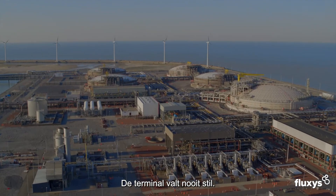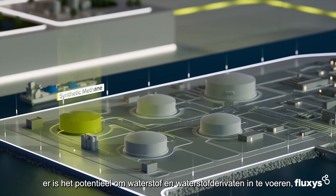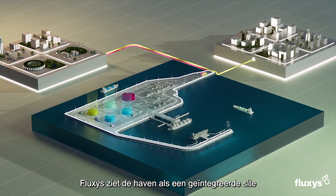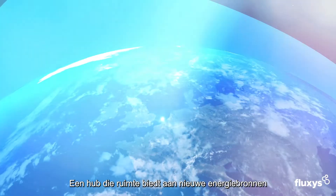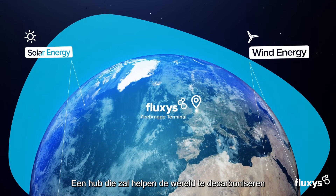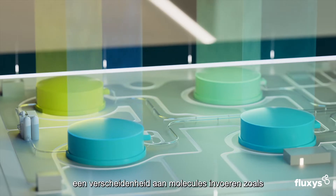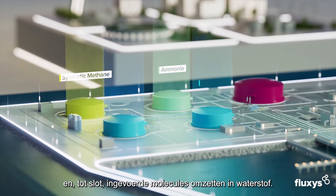The terminal is never at rest. It can already host synthetic methane, holds the potential to import hydrogen and hydrogen derivatives such as ammonia or methanol, and to export carbon dioxide. Fluxus envisions the port as an integrated, multi-directional and multi-molecule site — a hub that will accommodate new sources of energy and captured CO2, help decarbonize the world by offering the facilities to liquefy and export carbon dioxide, import a variety of molecules such as synthetic methane and ammonia, and convert the imported molecules into hydrogen.